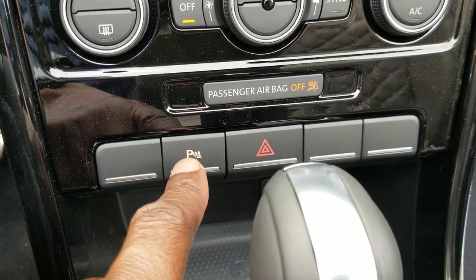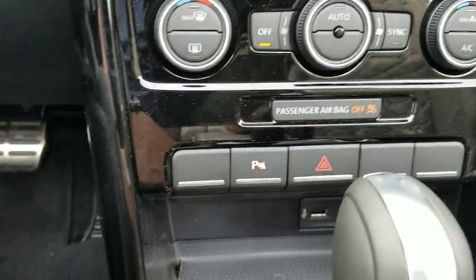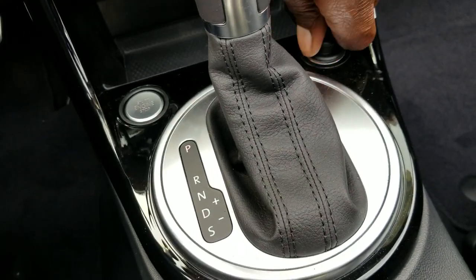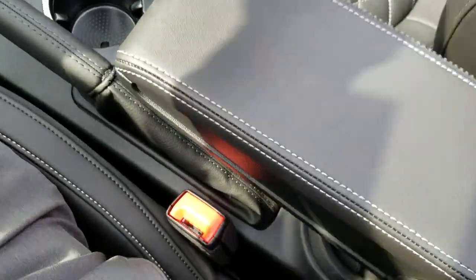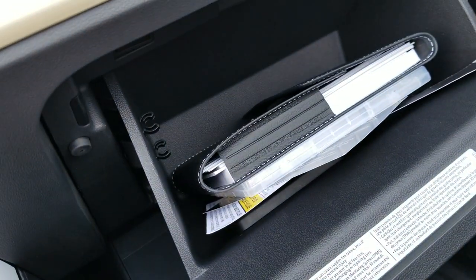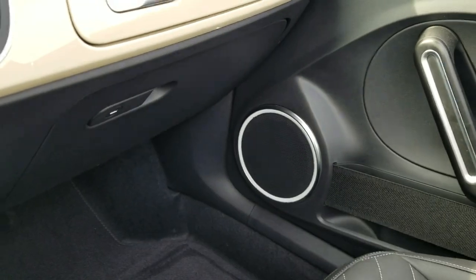There's your climate controls — dual zone climate control. There's also a 12-volt charger and an additional storage spot for a phone. This armrest flips up out of the way. There's a look at your cup holders, and there's also a third cup holder in the back. You have two glove boxes — the retro-style glove box up top and the one down below with your manuals, navigation disc, and so on.